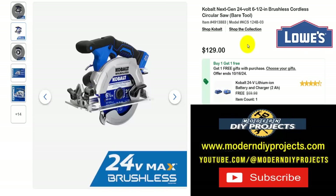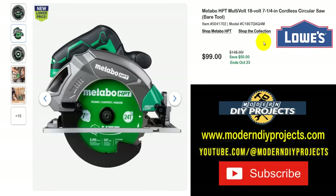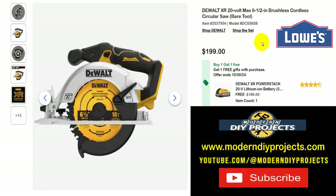If you need a circular saw, here's the Cobalt Next Gen 24-volt six-and-a-half inch brushless cordless circular saw, bare tool — $129 right now, and you get the BOGO deal: battery and charger included, a $60 value for a 2-amp-hour battery, all the way until the 16th. Or if you want a Metabo instead, here's the Metabo HPT Multi-Volt 18-volt seven-and-a-quarter inch circular saw, bare tool — slightly bigger blade — for $99, normally $149, saving $50, all the way until October 23rd.